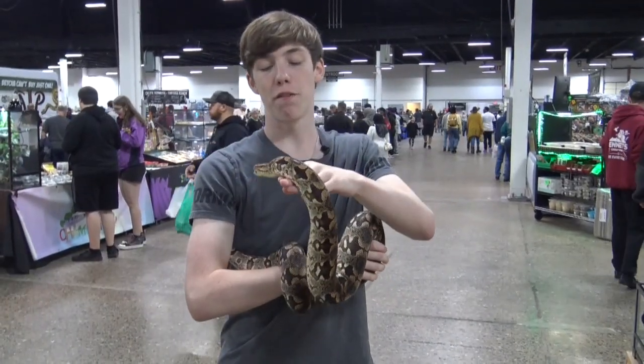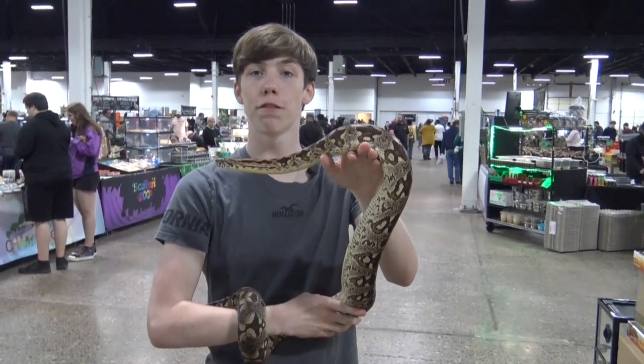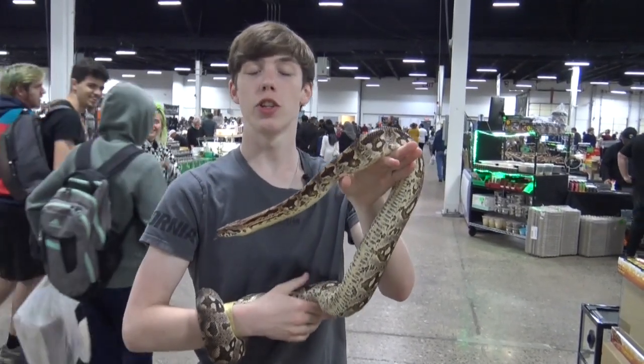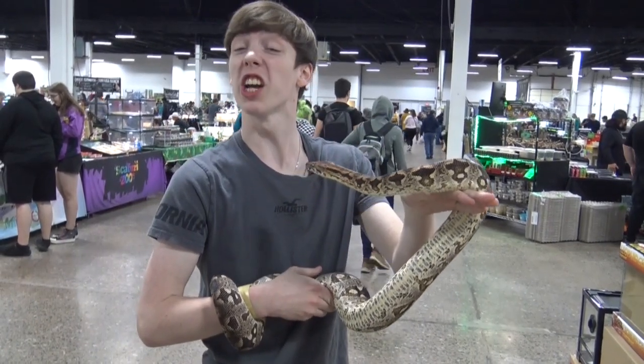The scientific name for the Dumeril's boa is Acrantophis dumerillii, in honor of French herpetologist André-Marie-Constant-Duméril.